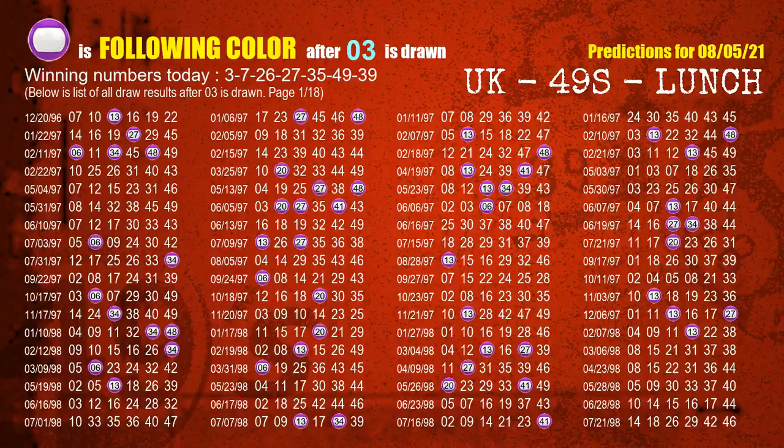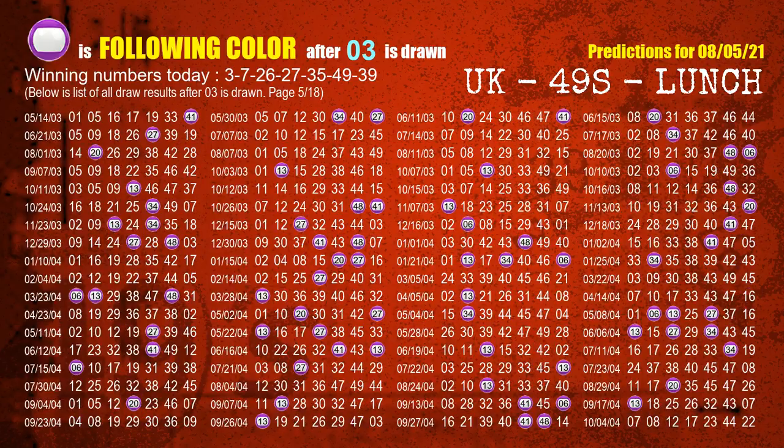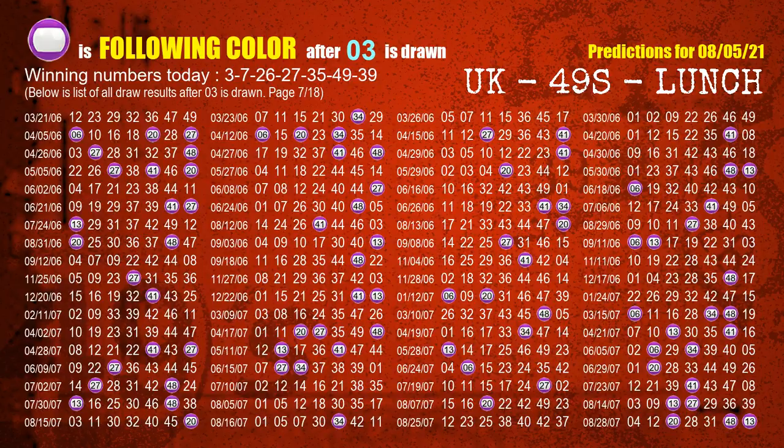Besides following ones, we need more clues for winning numbers of the next draw, so we will find out the most drawn ball color through today's result. Following ball colors refer to the color of those numbers being picked on the next draw after this one. The first winning number is 03. The most frequently following color is purple when 03 is the winning number in the last draw — highlighted with a color ball image.